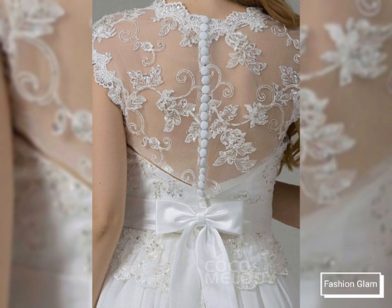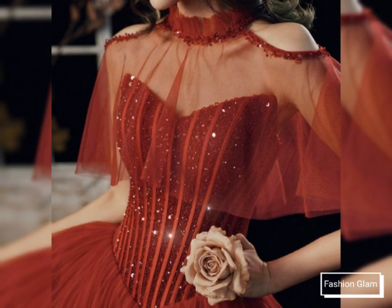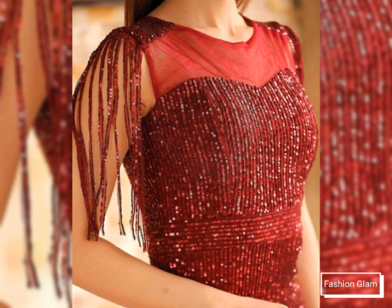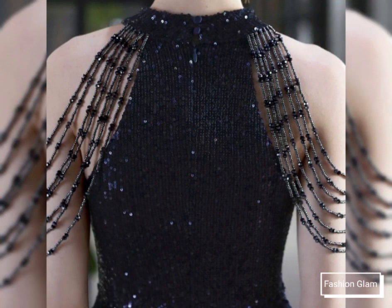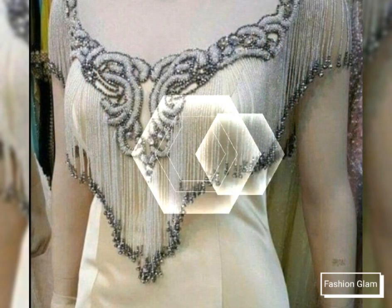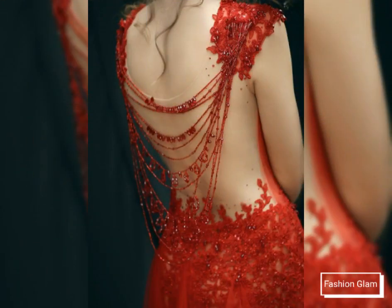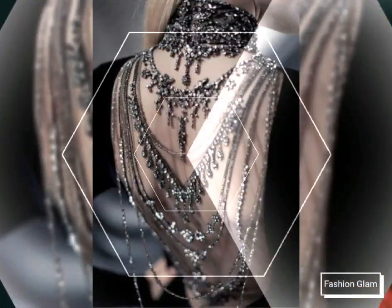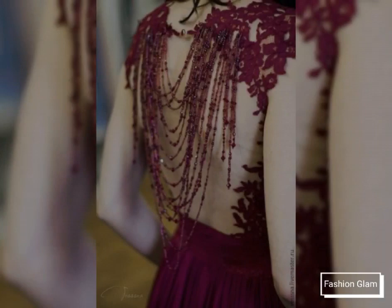These are all very beautiful and stylish evening gowns collection. These are different types of sequin work and lash patchwork, beaded and embroidered neckline design ideas for evening gowns, ball gowns, wedding gowns, prom dresses, and prom gowns. These are lovely and beautiful luxury dressy design ideas.